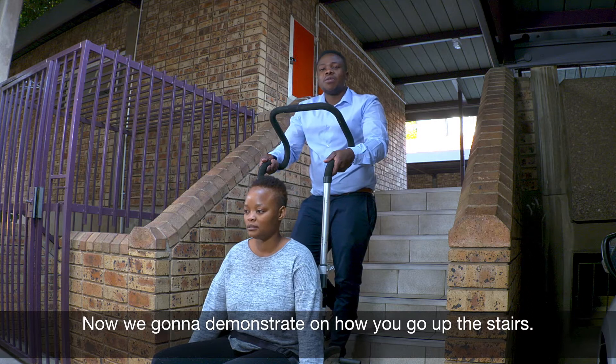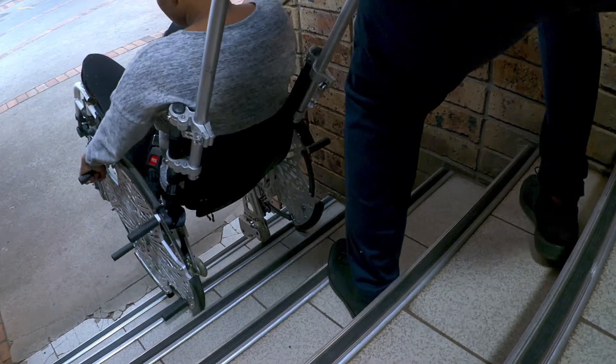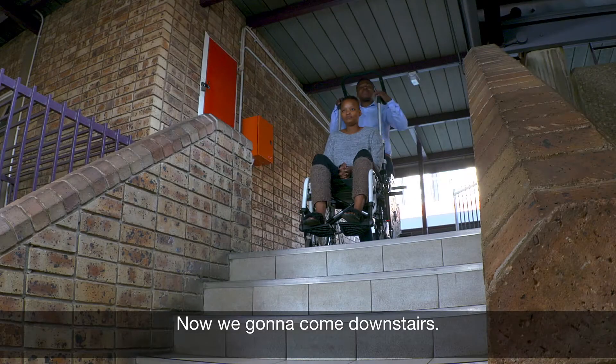Now we're going to demonstrate how you go up the stairs. Now you're going to come downstairs.